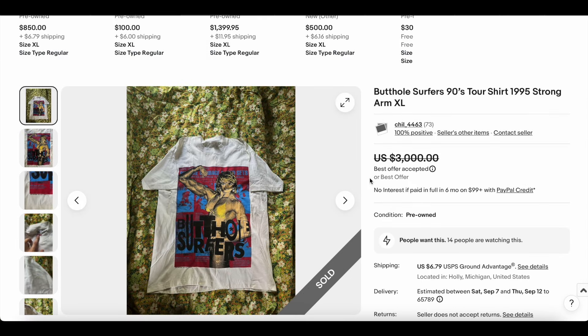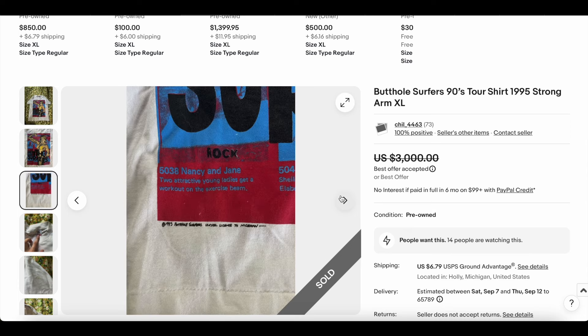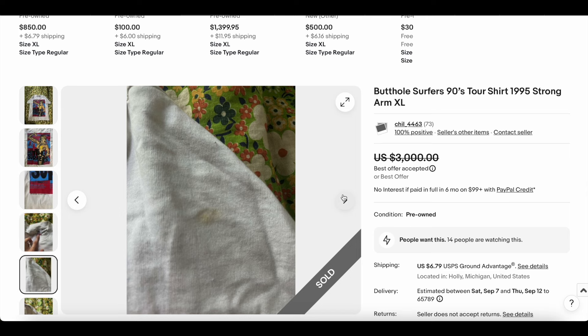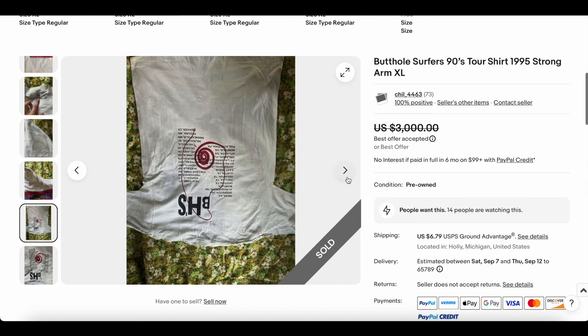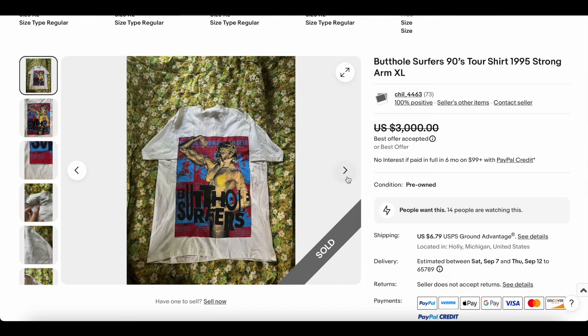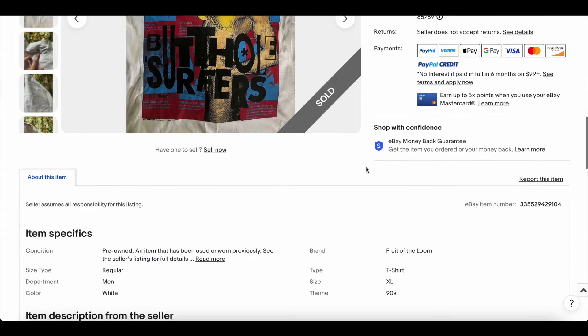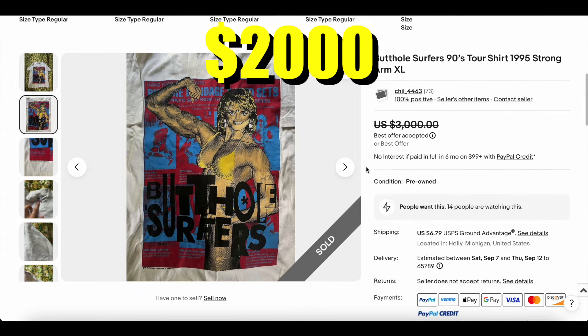Now, a t-shirt we do see quite a bit — the Butthole Surfers Don Rock art design. We see this shirt pretty often; I think we've seen it sell four or five times this year. This is probably one of the higher sales, if I'm remembering correctly. It's a pretty notorious, dope t-shirt. This one sold for two thousand dollars.